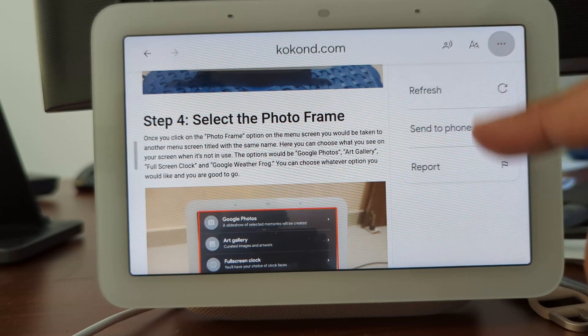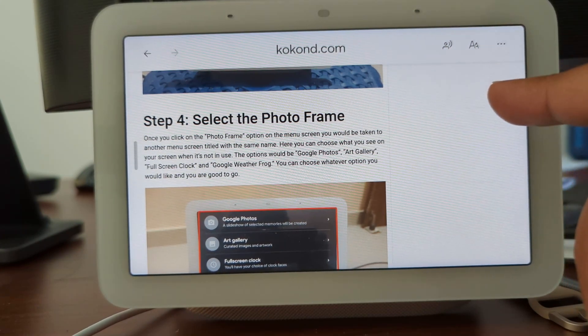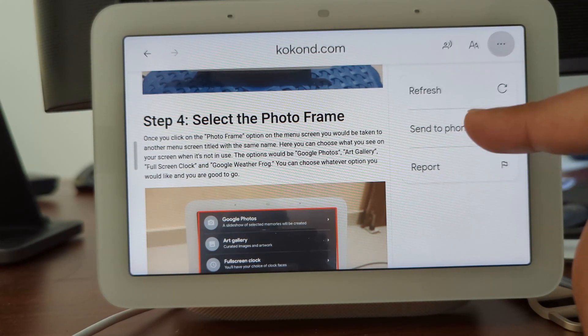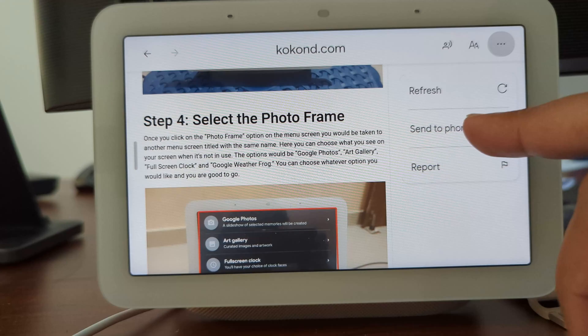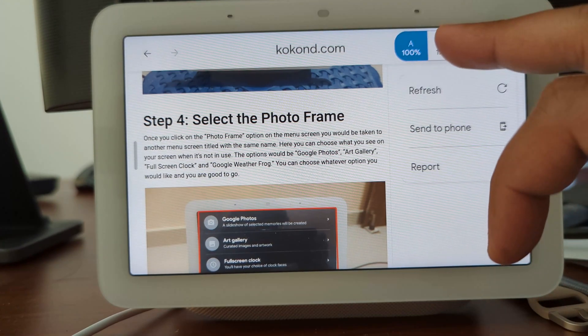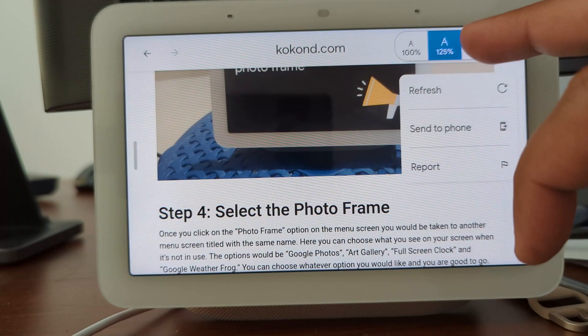It's important to note that this browser does not have all the features of the Chrome browser; it has limited functionality. Additionally, although there is an option to send the web page link to your phone, we encounter difficulties when attempting to use this feature. You can adjust the font size to your preference, but some advanced features are missing.